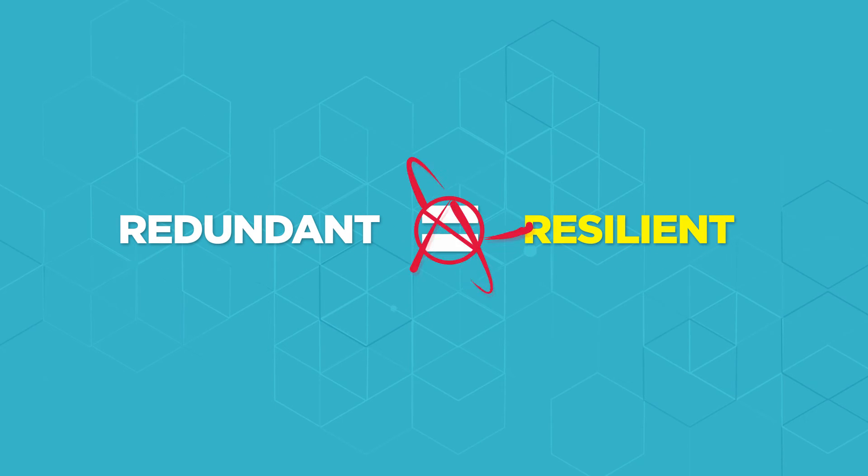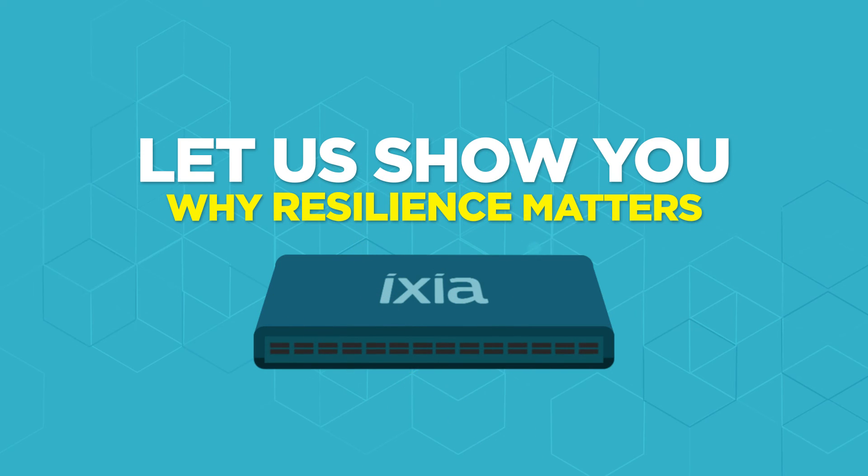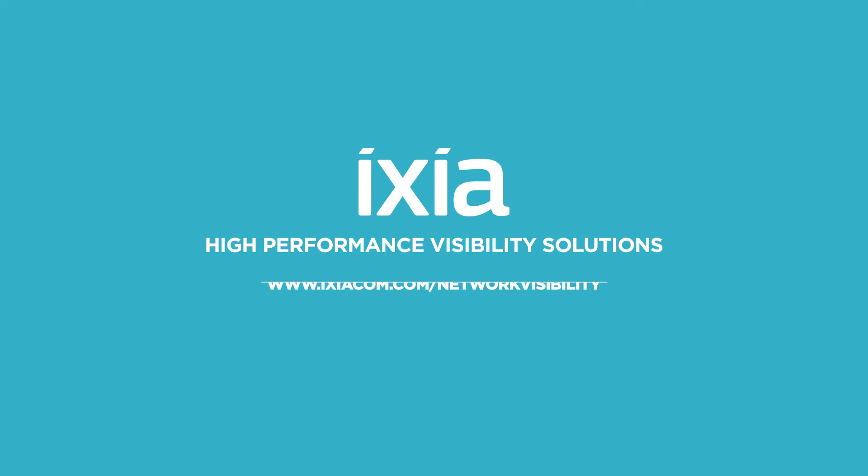Redundancy does not equal resiliency. Let us show you why resilience matters. Visit www.ixiacom.com/network-visibility to learn more or schedule a demo.